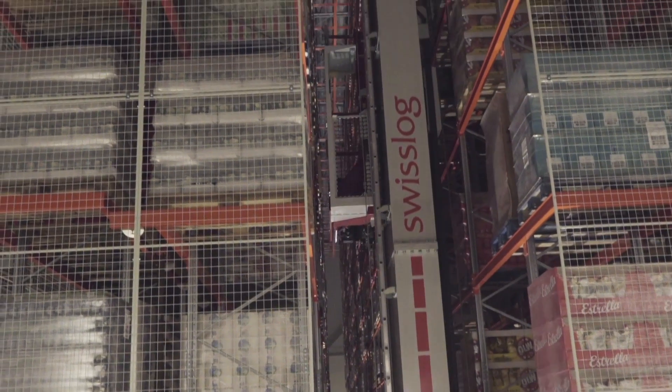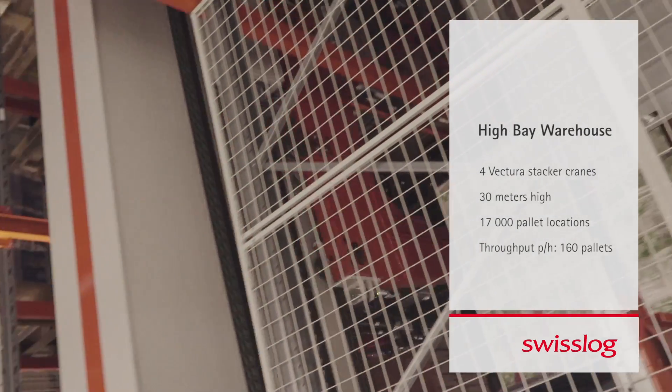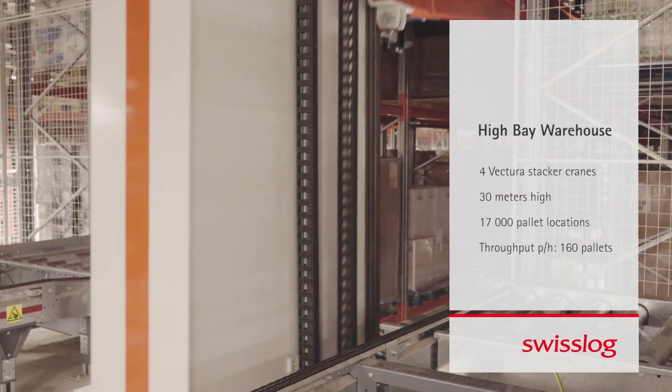These Victura cranes stretch 30 meters above the ground and serve over 17,000 pallet locations on a footprint of only 4,500 square meters. The maximum throughput is 160 pallets per hour.